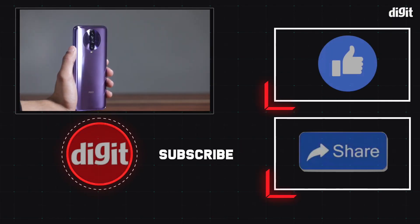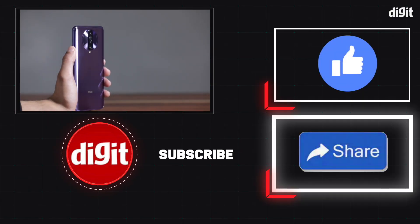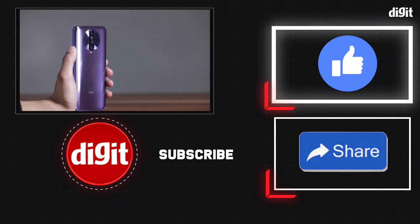Please support us. Subscribe to our YouTube channel. Namaskar.